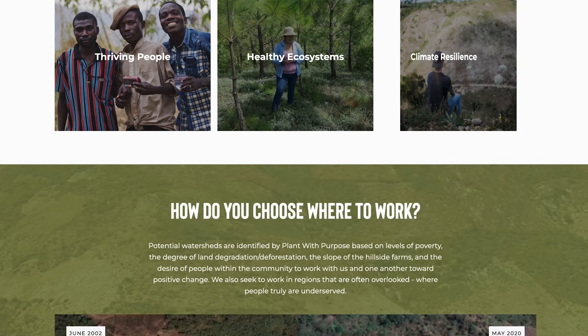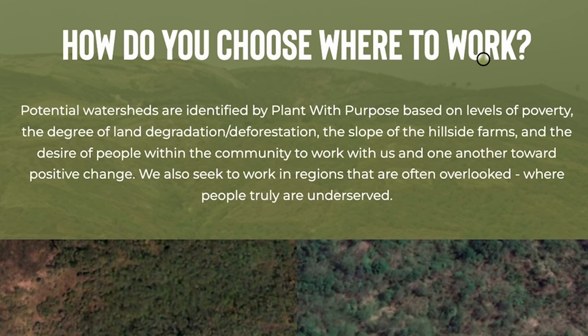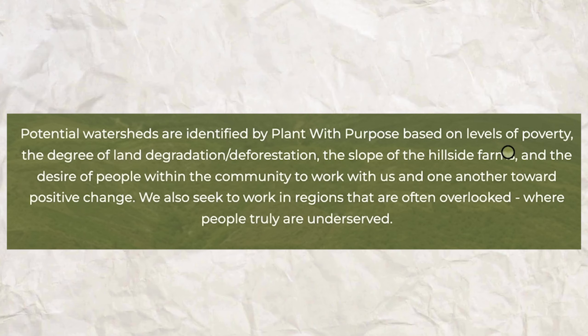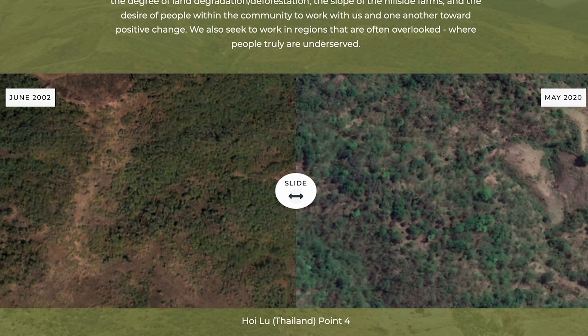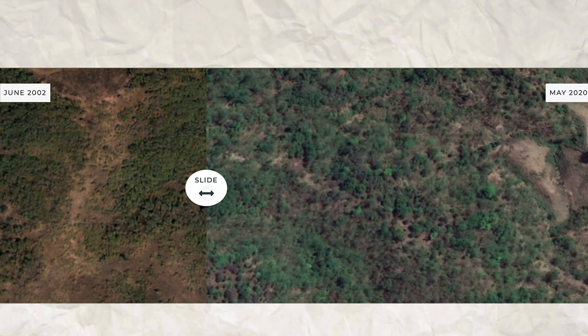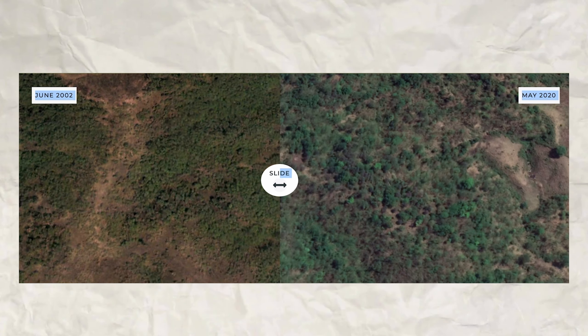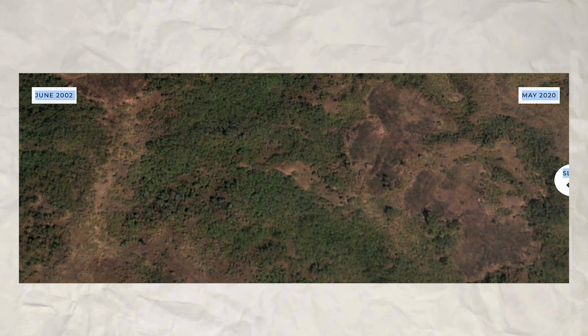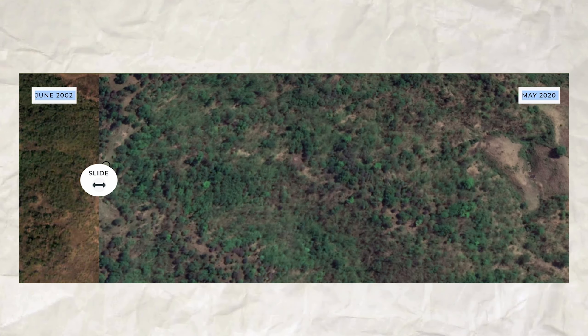Right under this description of why Plant With Purpose chooses to work in the places that it does, you really see why — it's because working on sloped hillside farms gives us an opportunity to protect the soil and the people who depend on that soil. Here's a strong visual example of that from Thailand and the Hoilu watershed. This slider is an effective before and after: you can see what it looked like back in 2002, with a lot more patches of brown and some trees, but look what happens in 2020 — a lot more vibrant trees, and you can even see that the soil itself looks healthier.